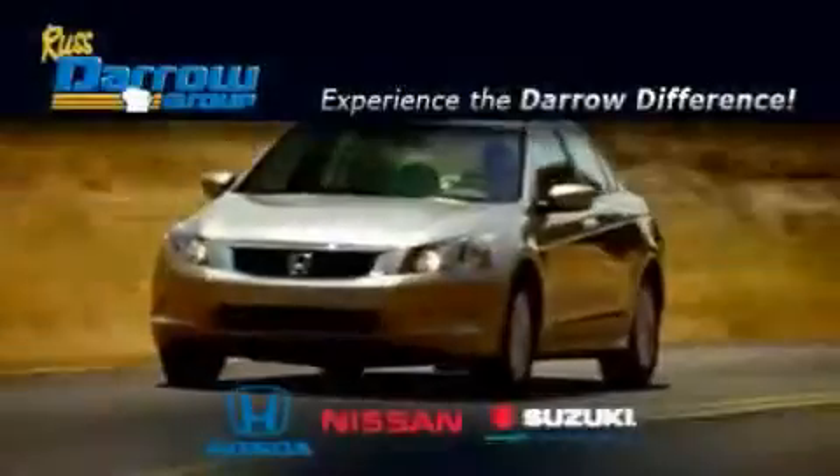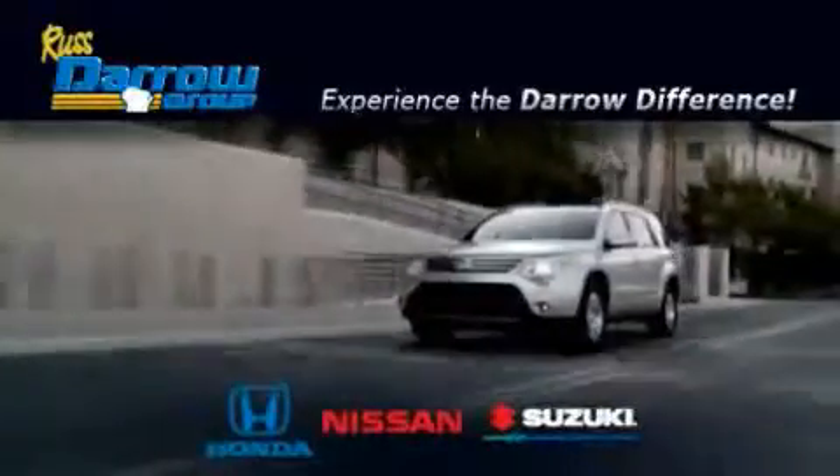Get the Darrow difference today only at Rust-Aero Honda Nissan Suzuki. Rust-Aero.